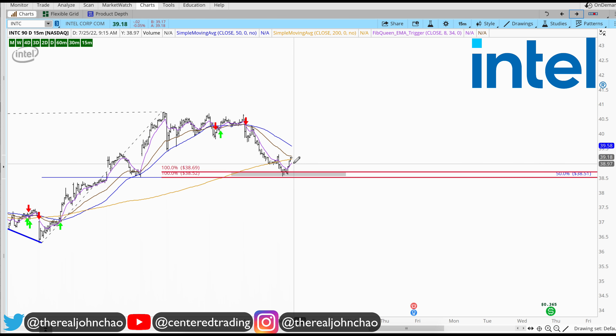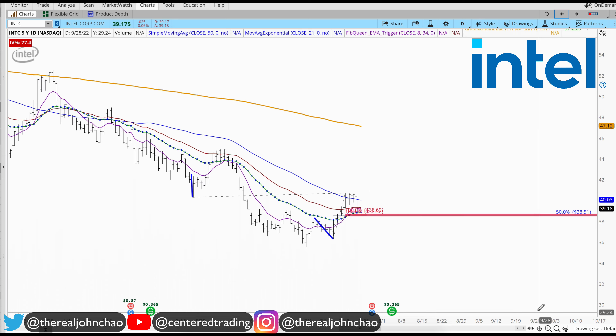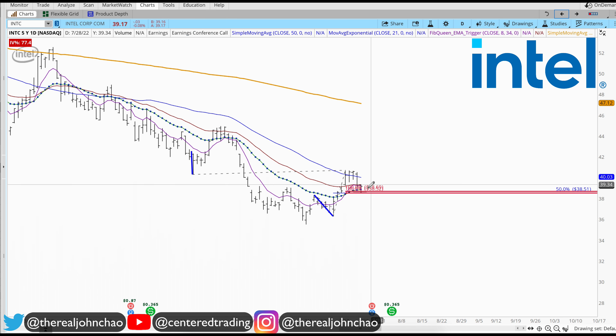We're looking for an exponential moving average cross to the upside against that 34 EMA. When that happens — not financial advice — position size correctly with Intel. You've got to cite your stop below this pivot low.